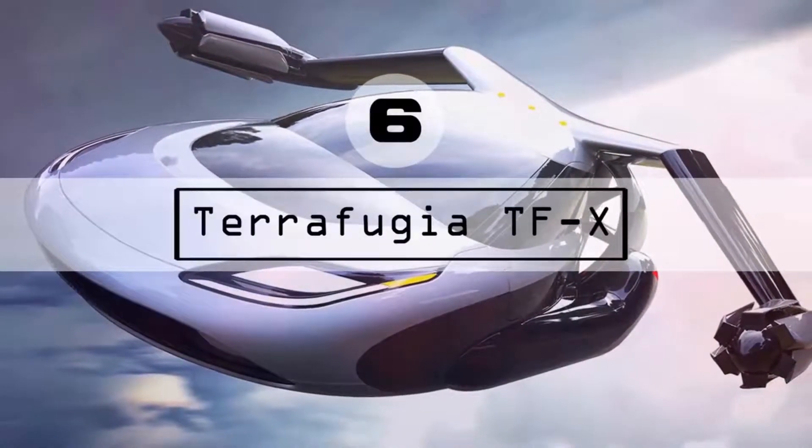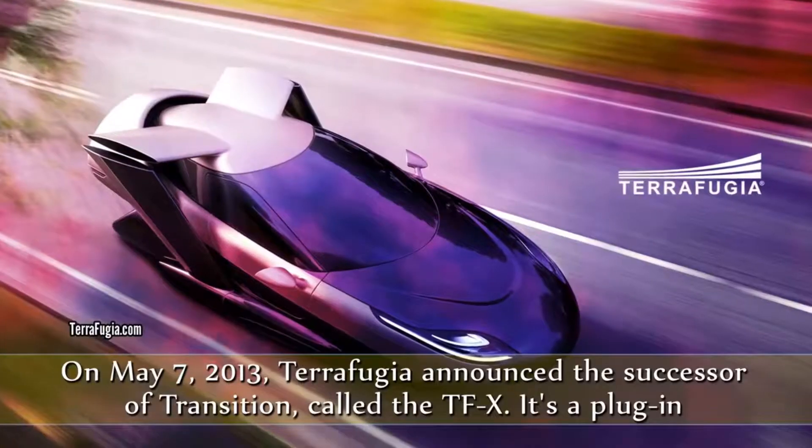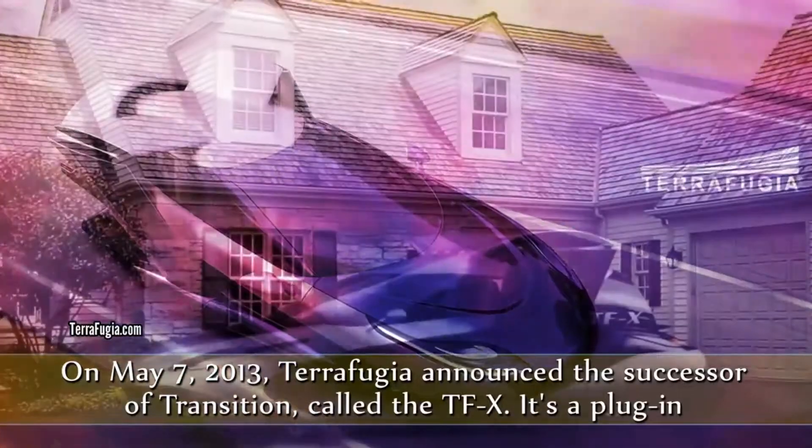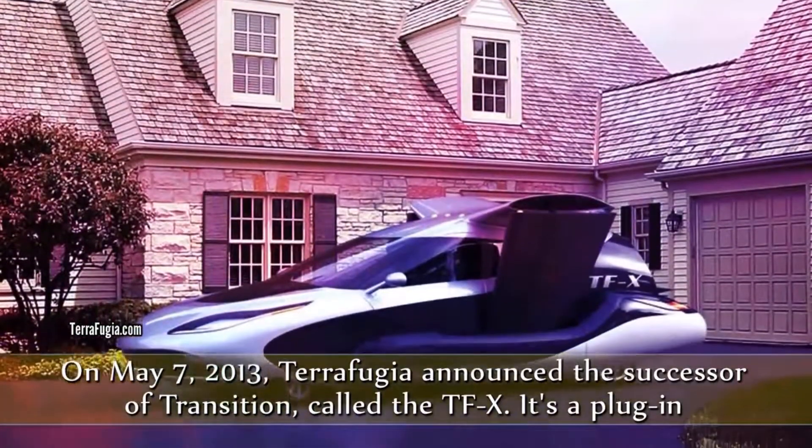On May 7, 2013, Terrafugia announced the successor of the Transition, called the TFX. It's a plug-in hybrid tilt rotor vehicle.